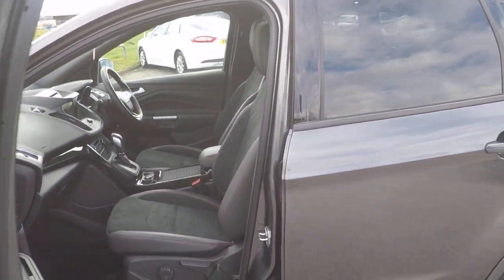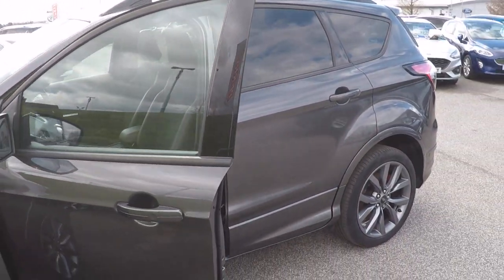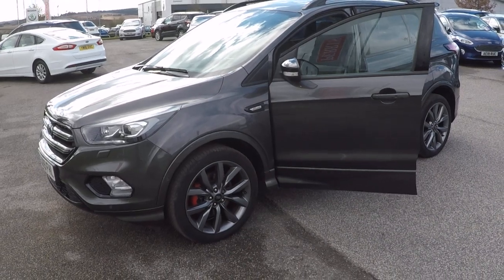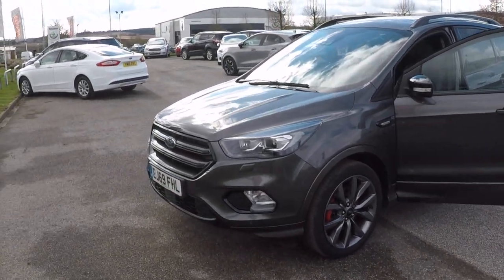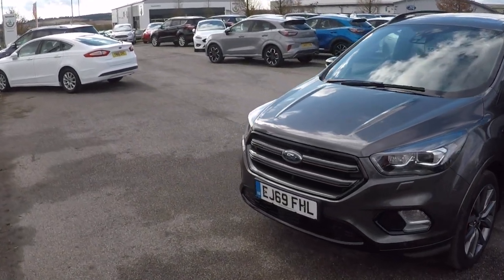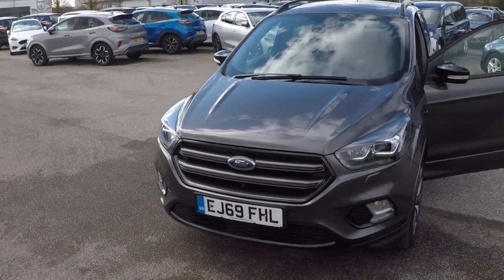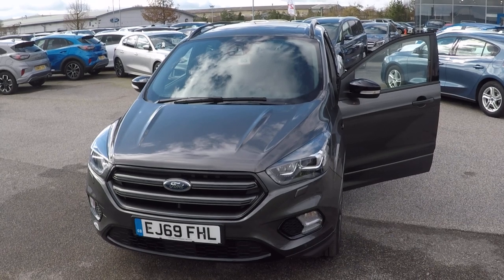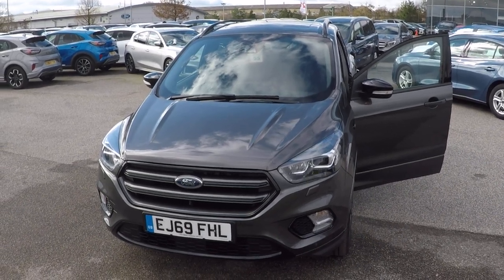You can reserve this stunning car just with a £50 deposit by calling us on 01623 622 522 for any more information. We are operating under a strict Covid-19 click and collect basis at the moment, so just give us a call for more information. Thanks for watching — hope to hear from you very soon. Bye bye for now.